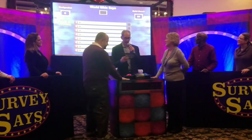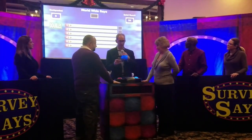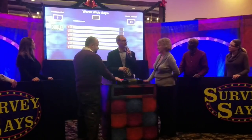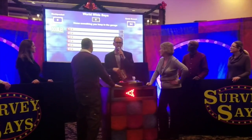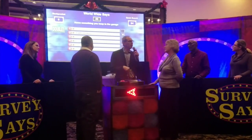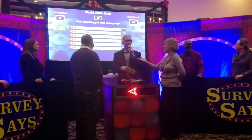One hand on the carpet, one hand behind your back. Six answers on the board. Name something you keep in the garage. Lawnmower — that's a good spot for you. Show us lawnmower, please. Number two answer: what's better than a lawnmower? Your car. You got it — survey says.